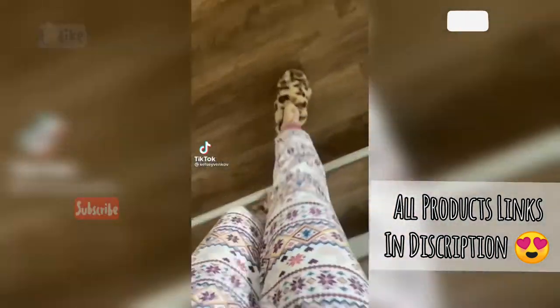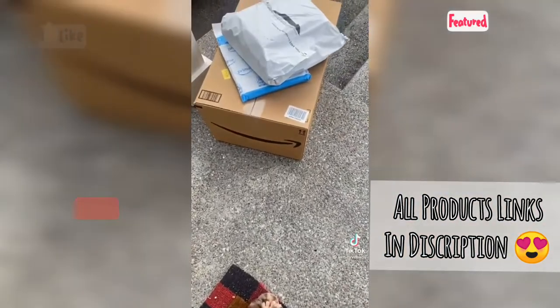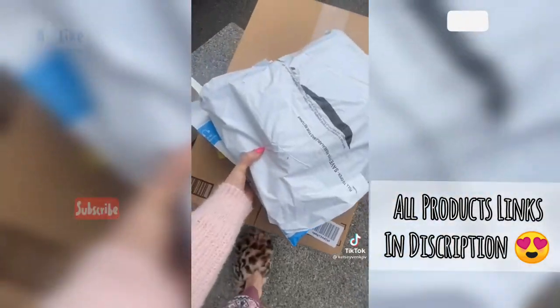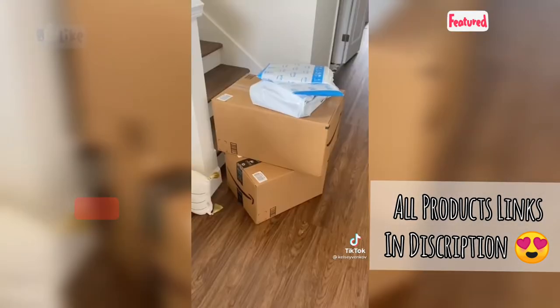Another Amazon delivery. But honestly this is the highlight of my week. I better hurry up before my neighbors see me looking like this. Now where am I going to hide all these so my husband doesn't find them.